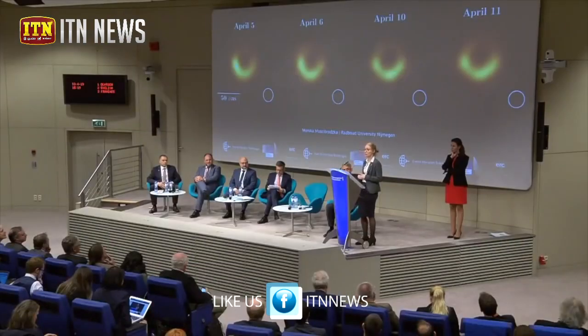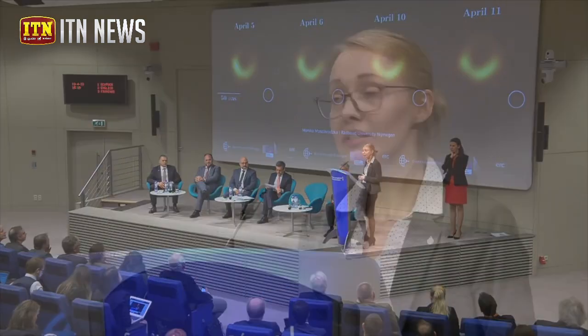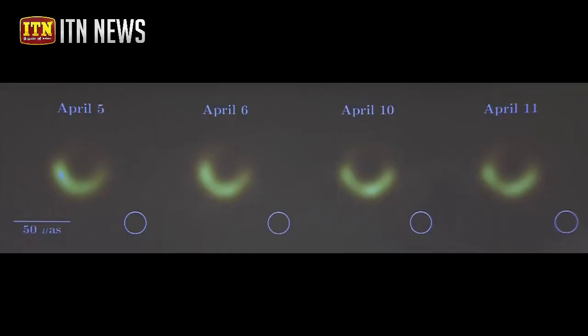So what have we learned from the images, and not just from the images, also from the data lying underneath this image? First of all, we have observed the source for four days. Over the four days, the ring is there — the image looks almost exactly the same. We have also measured the size of this ring; over four days, the size is always the same, it doesn't change. We have also measured the contrast between the ring itself and the central darkness, and the contrast is as large as is expected for the black hole shadow.